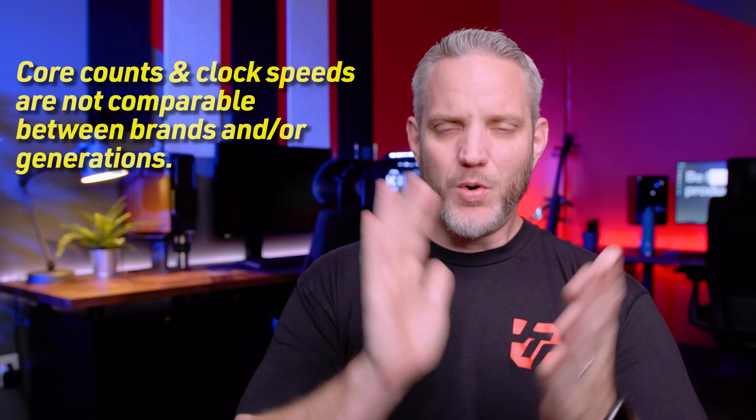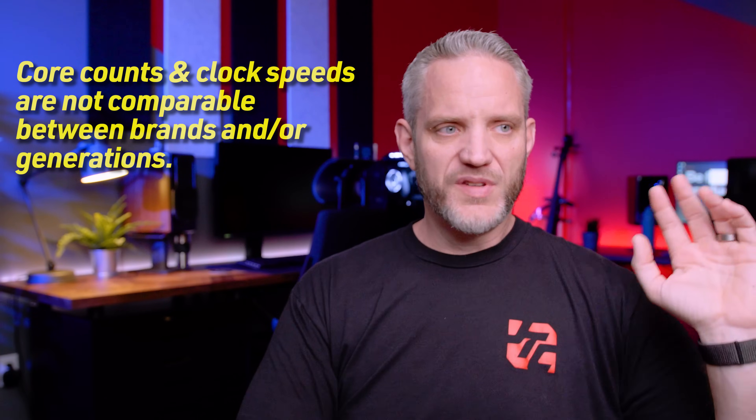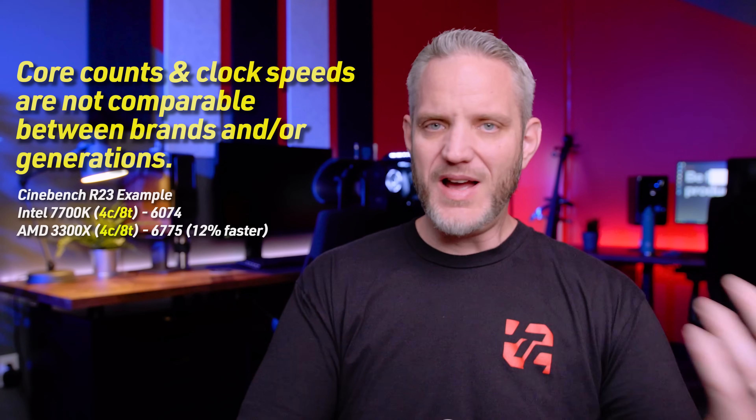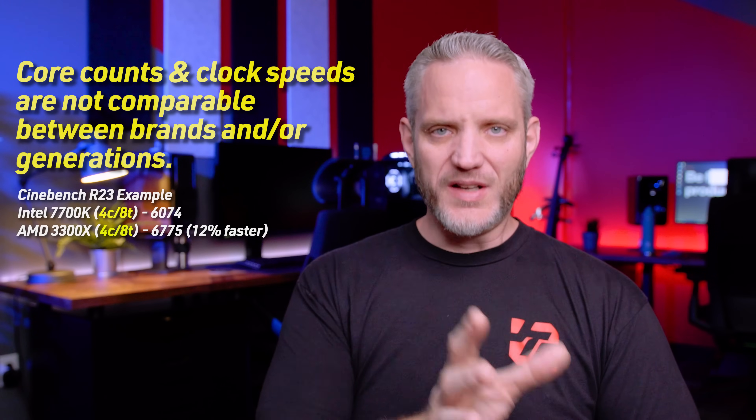CPU does not become obsolete nearly as fast as graphics. The sweet spot right now is honestly any sort of 8-core 16-thread, 6-core 12-thread, or even 4-core 8-thread, depending on the CPU. Core count is not created equal — I keep seeing people say they're on a 7700K, a 4-core 8-thread, why upgrade to another 4-core 8-thread? But they're not cross-comparable like that. It's all about architecture, IPC, and clock speed. Same-spec core counts across generations are not directly comparable.